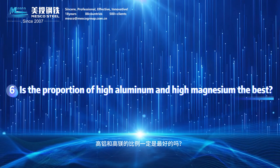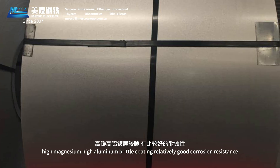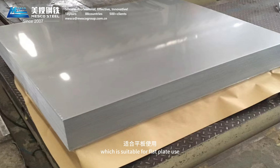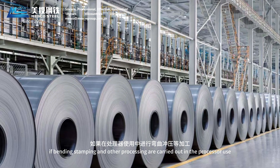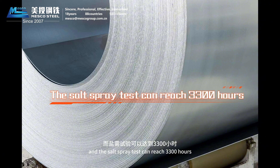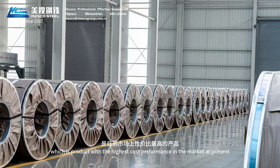Question 6: Is a higher proportion of aluminum and magnesium the best? High magnesium and high aluminum results in a brittle coating with relatively good corrosion resistance — the salt spray test performs well, but there will be cracks when magnified under a microscope after bending, making it suitable for flat plate use only. If bending, stamping, and other processing are carried out, it is recommended to choose the low aluminum and low magnesium scheme, because the coating is relatively flexible and the salt spray test also performs well, making it the highest cost-performance product on the market.